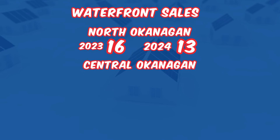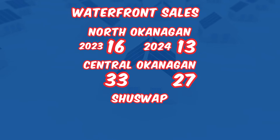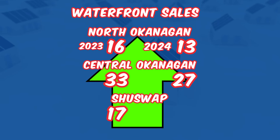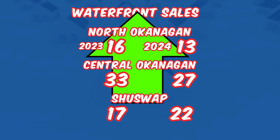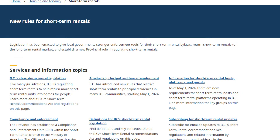For the Central Okanagan, there were 33 waterfront sales to date last year and 27 this year. The Shuswap is our only region to increase — 17 waterfront sales last year to 22 this year. Why the increase? The Shuswap is actually a lot busier than the North and Central Okanagan. As we talked about last month, the Shuswap and all those smaller areas on the lake aren't subject to the short-term rental ban, and I think that really helps the Shuswap a lot.